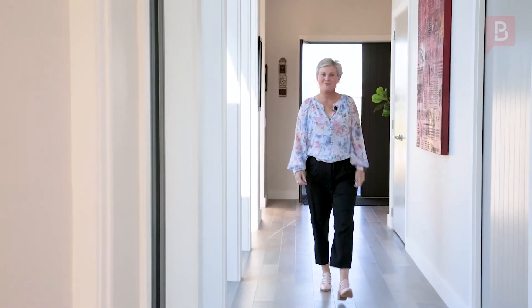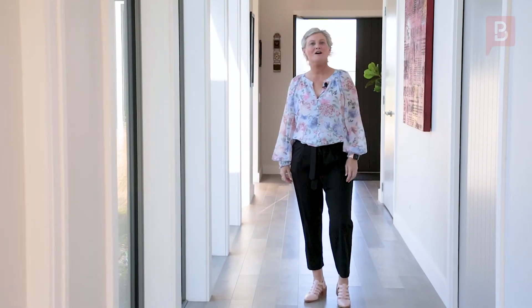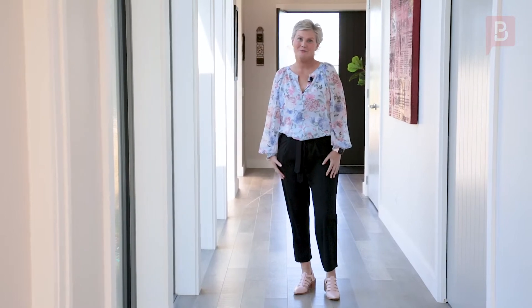Hi, my name is Carolyn Collier from Property Brokers Wairapa. Welcome to my latest listing at 255 Westbush Road, Masterton. You're about to be wowed, so come and have a look with me.